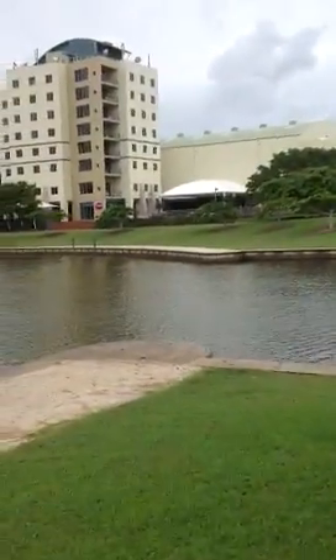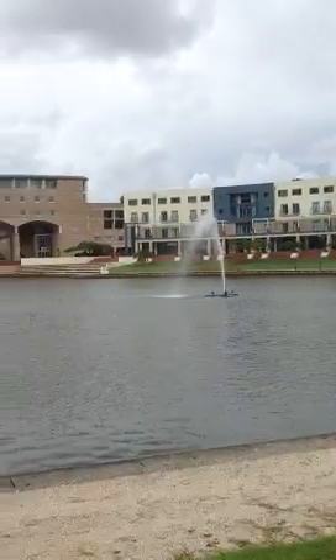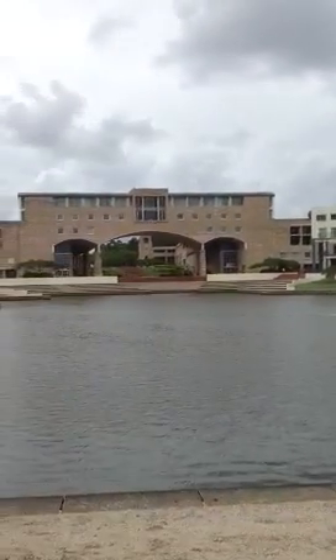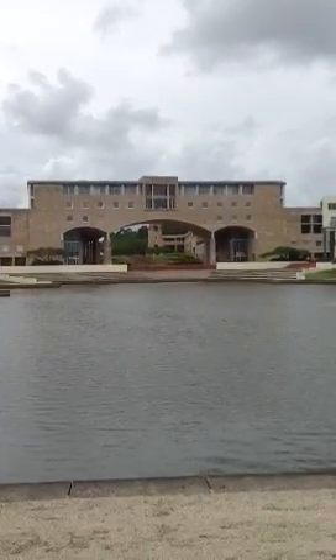Welcome to Bond University. This is just a brief campus tour. That above where you see is the highest arch in the southern hemisphere in Australia.